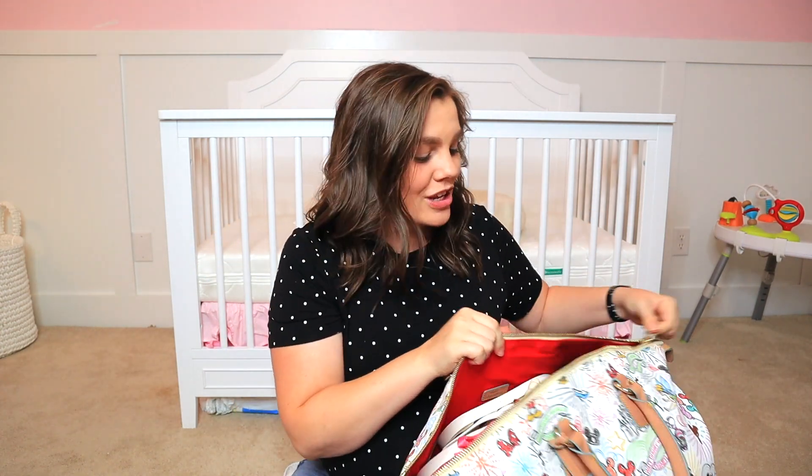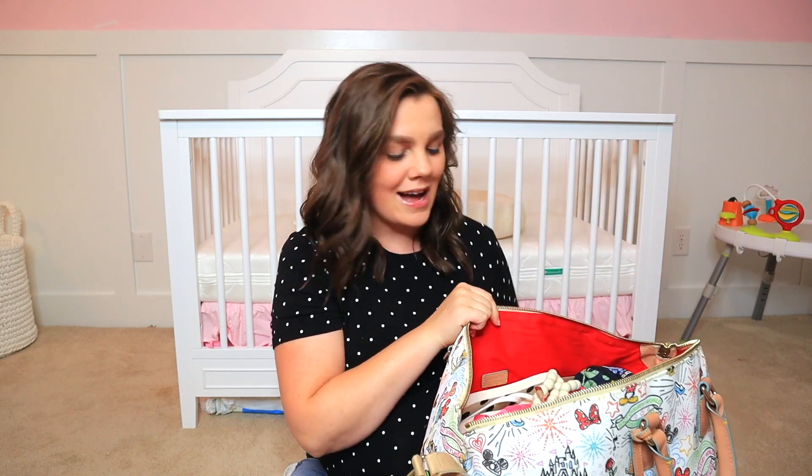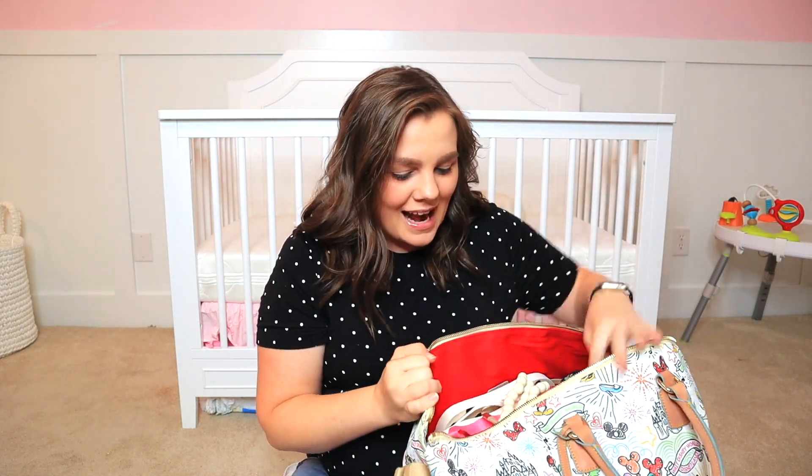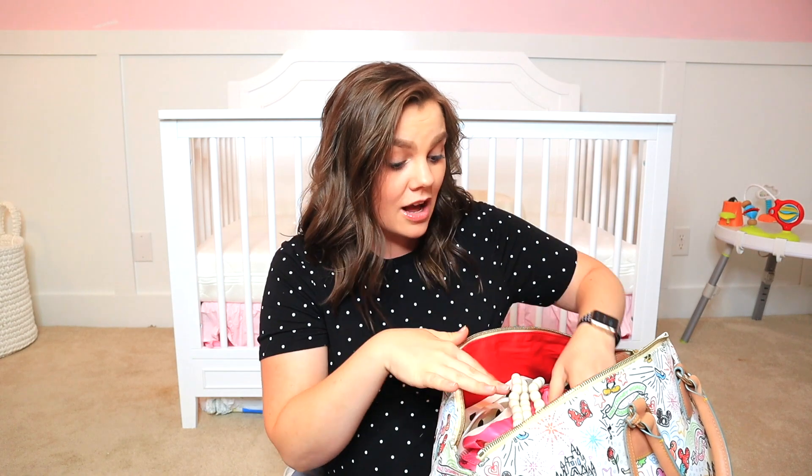Now onto the bag. I have my bag already packed, so I'm just going to pop it open and show you what's in here. Everything is inside my Disney Dooney Weekender. Right off the top, instead of a long phone charger, I have our power bank and a phone charger so I can be more mobile — whether I'm playing music, watching TV, or using my phone as a distraction — without being chained to the wall.